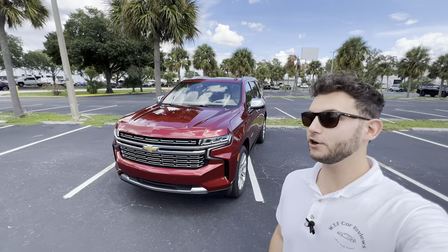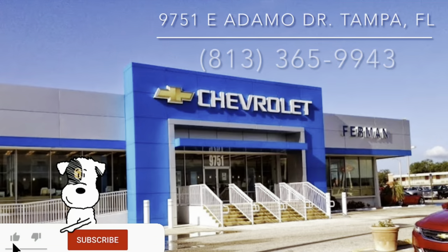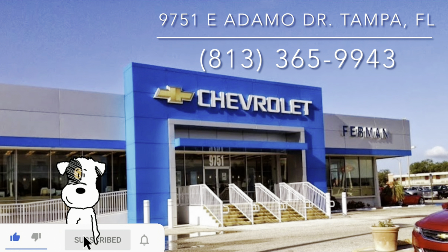Hey guys, Will here with WTF Car Reviews, and today we're going to be reviewing the all-new 2023 Chevy Tahoe Premier. Huge thanks to Raul and the rest of the management and staff here at Furman Chevy in Brandon, Florida for making this review possible. These guys have an impressive dealership — I'll leave a link to their inventory below, and if you're looking for a new car or truck in the Tampa area, I would definitely recommend checking them out and ask for Raul.